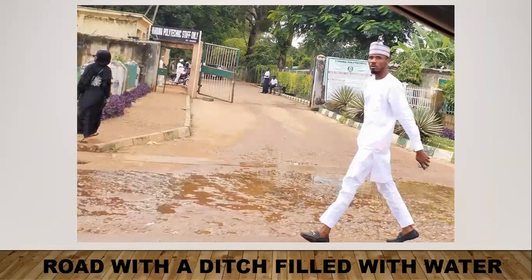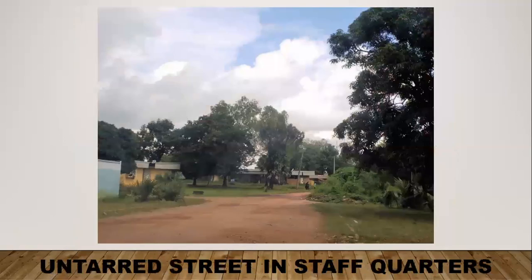This was the staff entrance to the Polytechnic — there is security personnel there. Outside there is a ditch filled with rainwater, which is definitely a safety hazard. This is one of the streets in the staff quarters — it's untarred and not well-kept, with overgrown bushes on the side of the road.